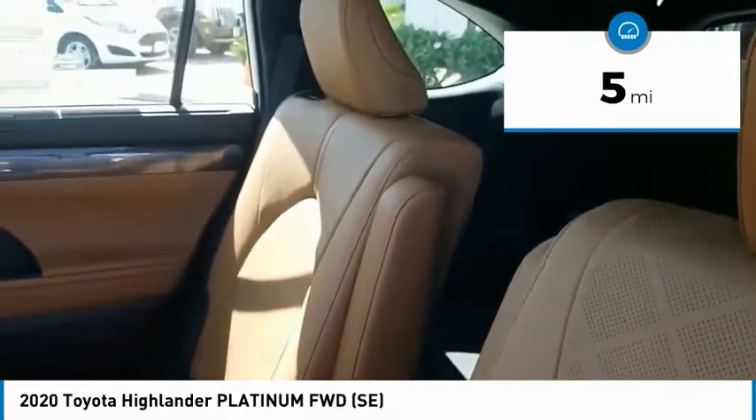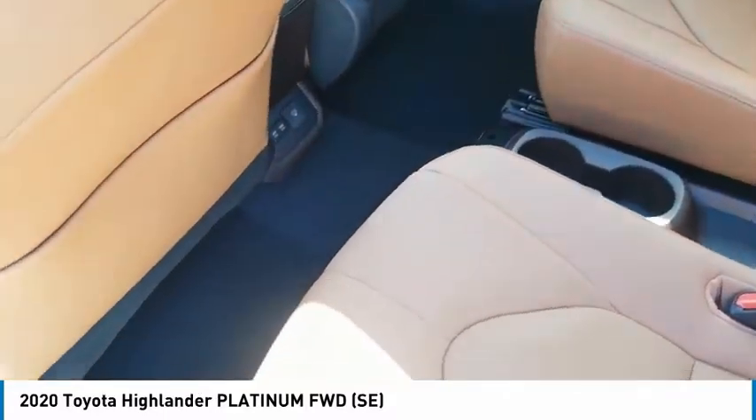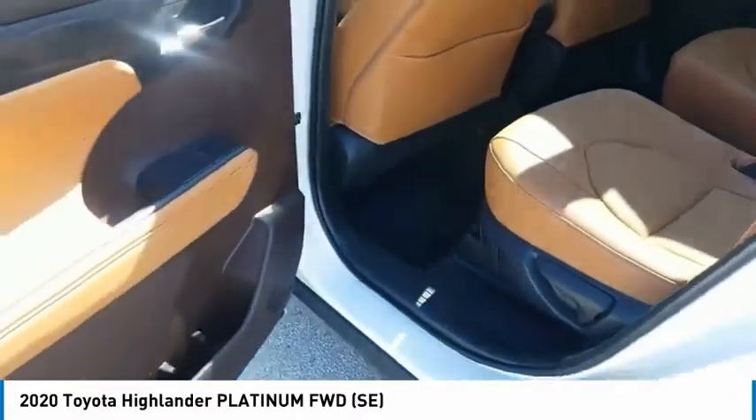This vehicle has less than 100 miles. If you like it online, you'll love it in your driveway. Take it for a spin today. Thank you.